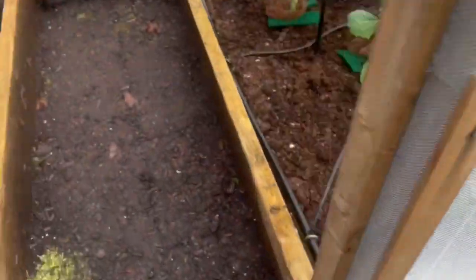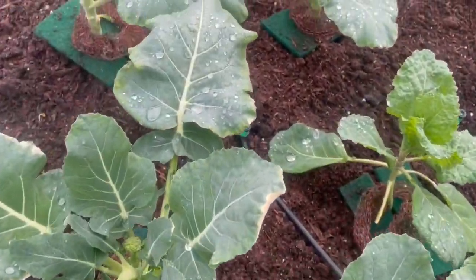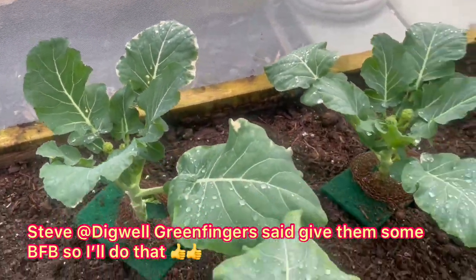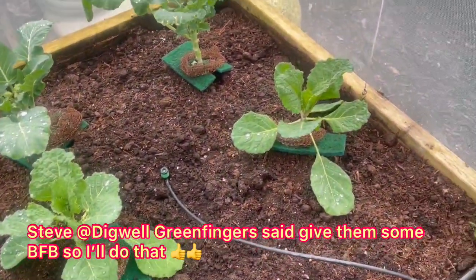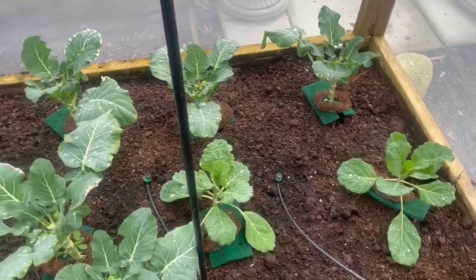And if anybody knows why they're doing this — the broccolis are doing okay, they're happy I thought, but the edges of the leaves are turning yellow. It shouldn't be because of lack of nutrients because this soil is absolutely full of nutrients, so I don't know. Anybody has a clue, let me know.